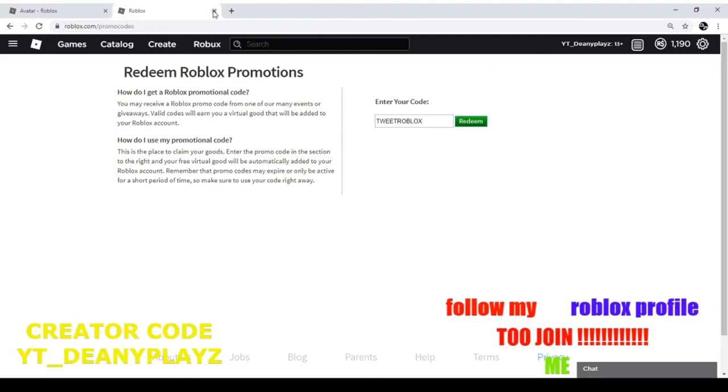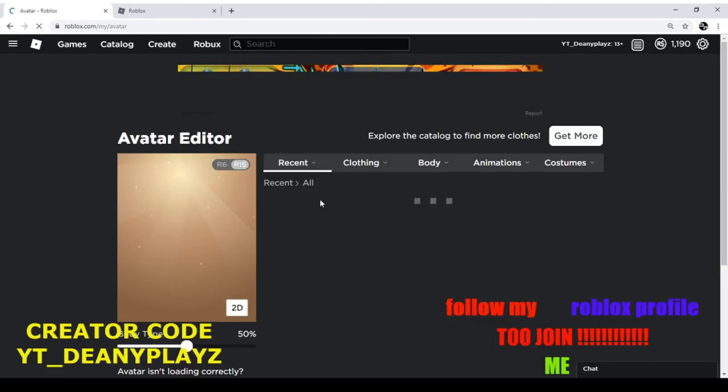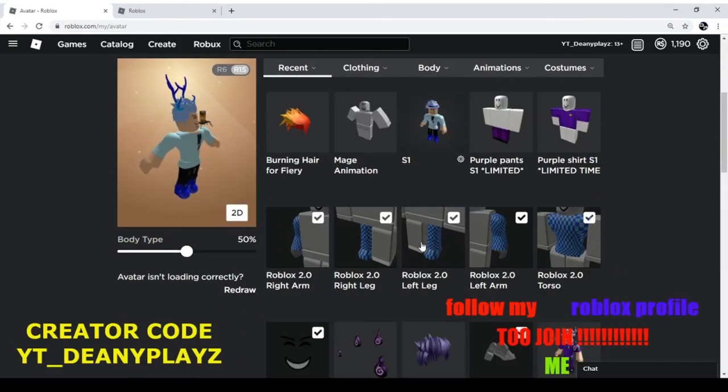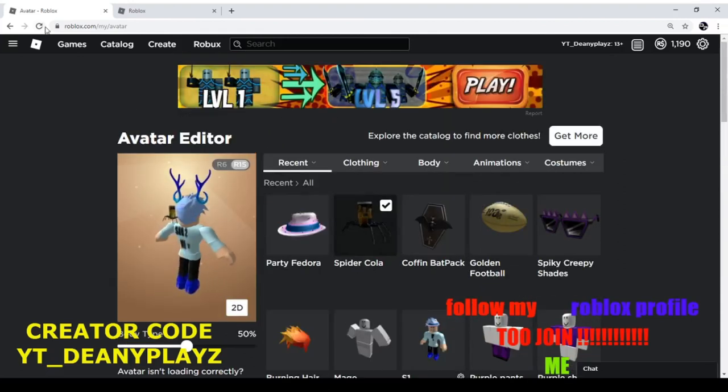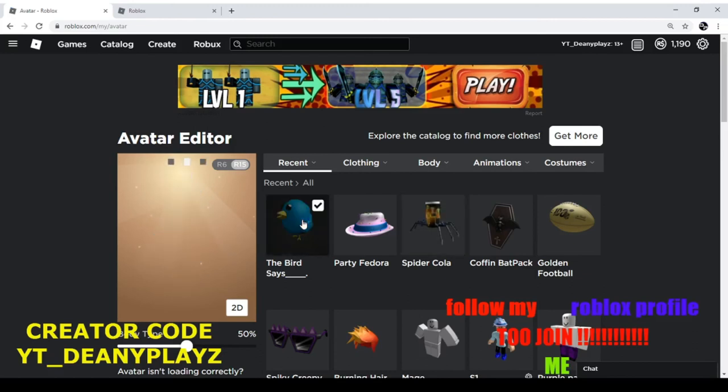Now this is the last one, and as far as I know this is probably one of the most common ones. If you put TWEETROBLOX and redeem it — yep, for those who don't have it already, it's just a little birdie. The birdie is pretty cool. That's the last promo code.